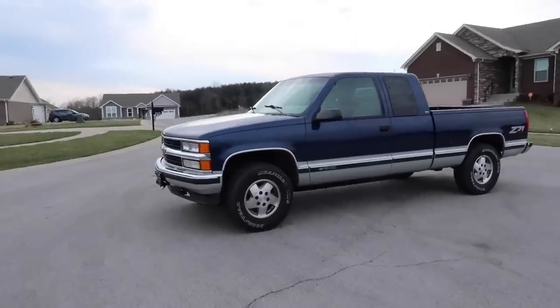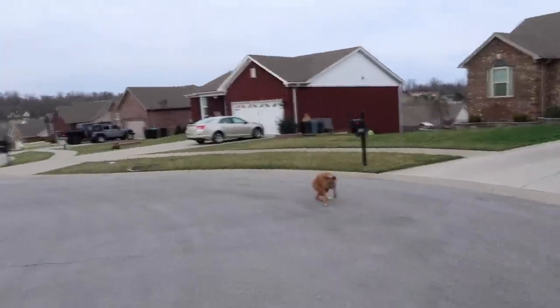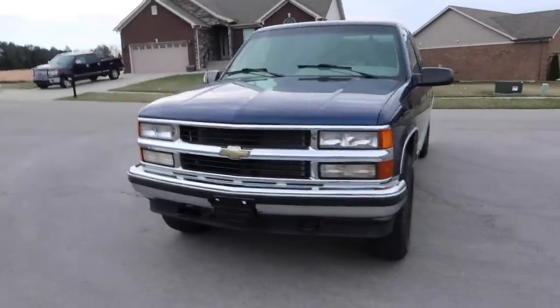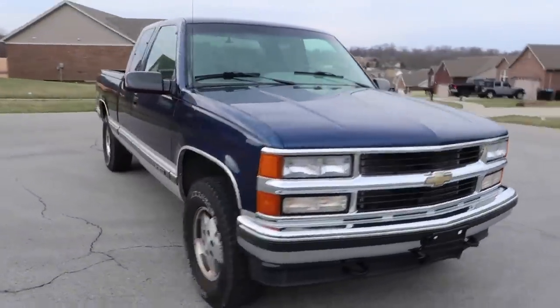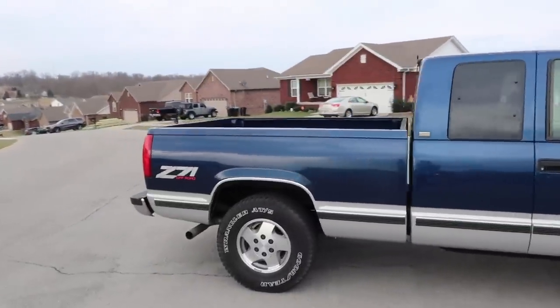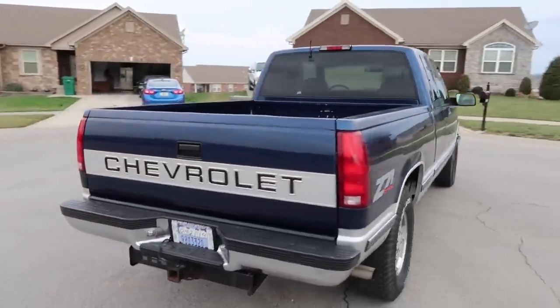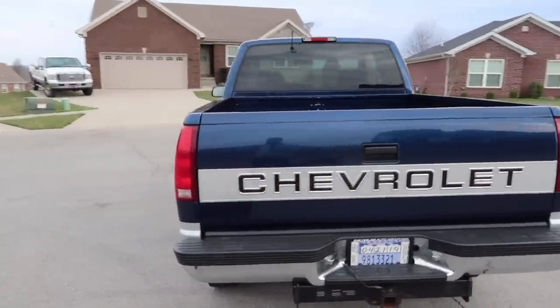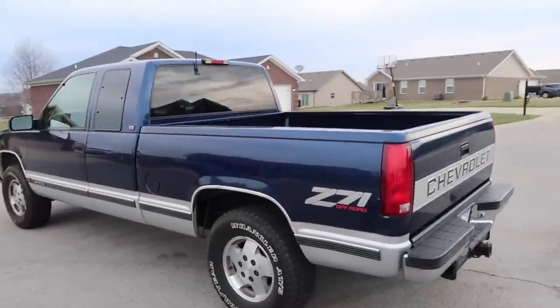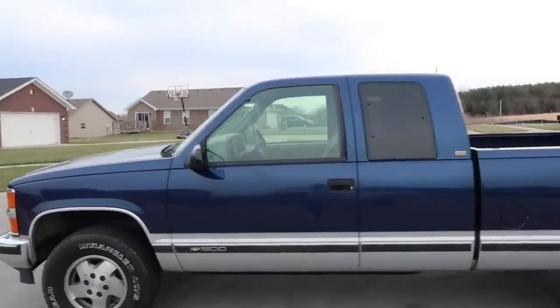So here it is — this is a 1995 Silverado K1500. It's a four-wheel drive Z71. This is a one-owner vehicle that a customer of mine, also a YouTube subscriber, traded in at the dealership. He custom ordered this vehicle way back in 1994 or 1995, and I can't remember the exact date, but this was specifically done for him.